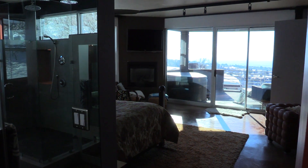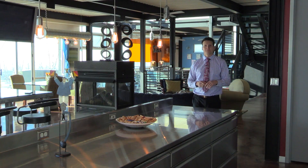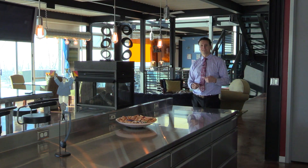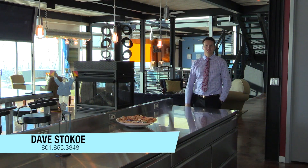This property here on Chokecherry Drive is offered at a very competitive price of one million four hundred fifty thousand dollars and it's currently available. These kinds of opportunities don't come around every day. I invite you to give us a ring and come take a look at this property for yourself. I think you'll be sold.